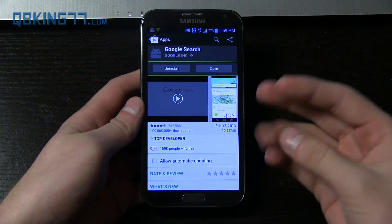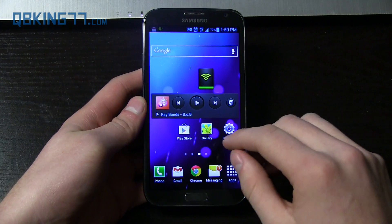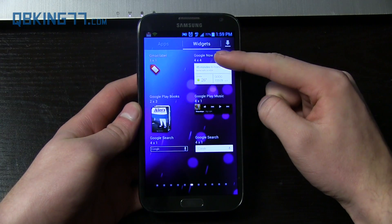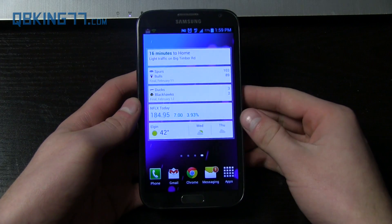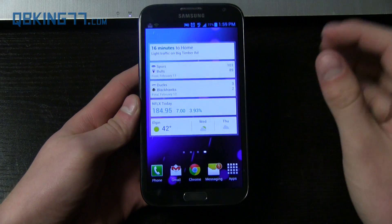So Google Search — I will link to where you can get to this — a shortcut to this application. Mine is fully updated, but you can go ahead and in your app drawer, go to widgets and you will see a Google Now widget. It does say 4x4, so when you put it on your home screen, you will notice it is completely taking up one entire screen.